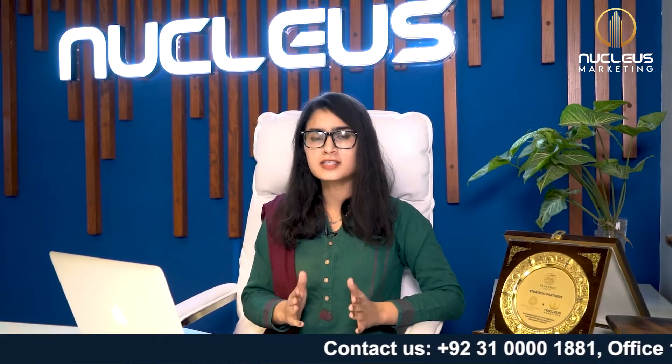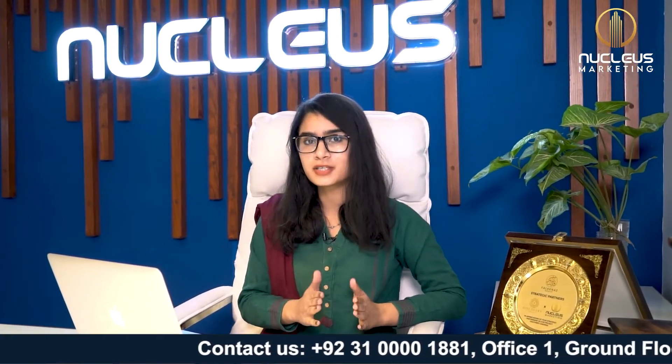Hello everyone! This is Sanya Aliyaz from Nucleus Marketing. After delivering commercial and residential projects in Karachi, Falknaz Group brought a new housing project.